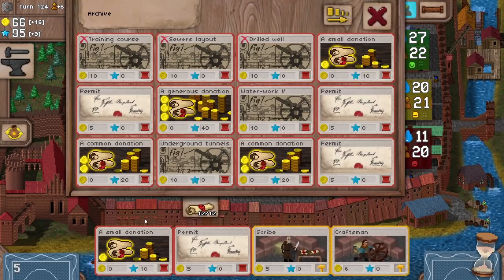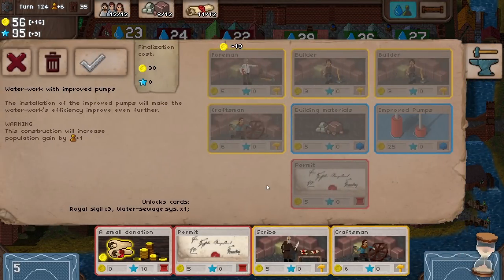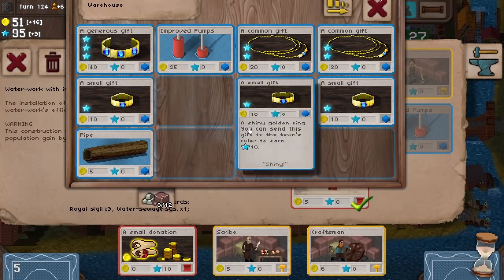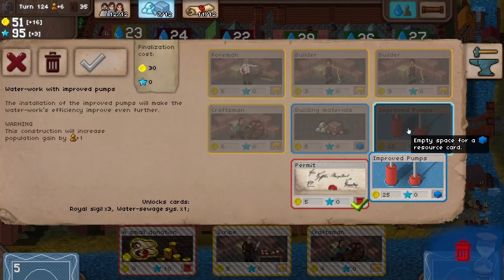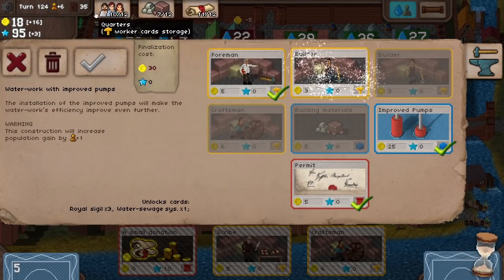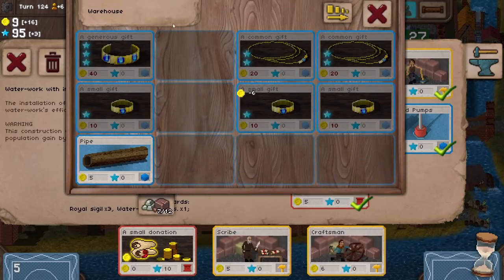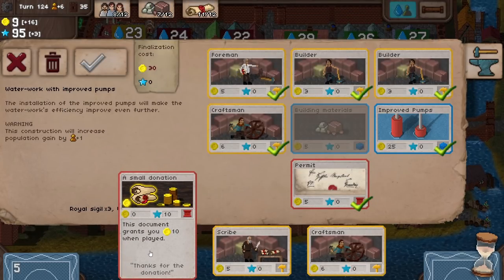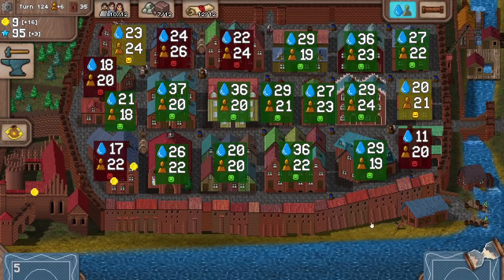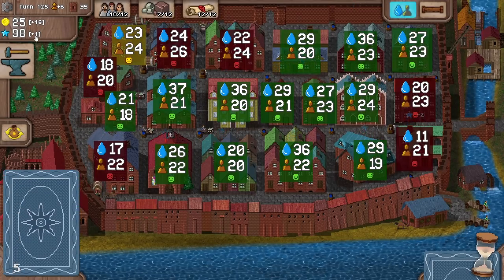So it's gone from minus two influence to plus three — it must have sorted something out. Do the big one! Water — where is it? There we go. Right, permit can go straight in. The improved pumps — they're expensive to deploy but it's fine. We can get most of the people deployed too, since the builders are only three gold to play. So builder, builder, builder, and a craftsman we've kept behind — wonderful. However, building materials — we don't have any of those, which is not great. But never mind. There is a lot of red appearing, and we need to get this next bit done.